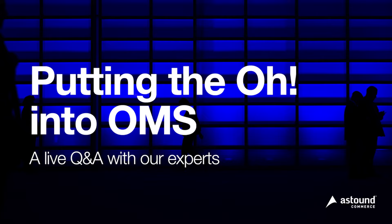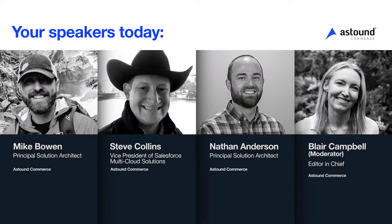Welcome everybody to an Astound Commerce live Q&A on the topic of Salesforce order management. My name is Blair Campbell, Editor-in-Chief at Astound. I'm here with a very expert panel today: Mike Bowen, a Salesforce OMS solution architect; Steve Collins, Astound Vice President for Salesforce multi-cloud solutions; and Nathan Anderson, also a Principal Solution Architect at Astound.